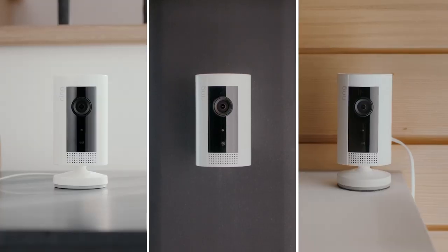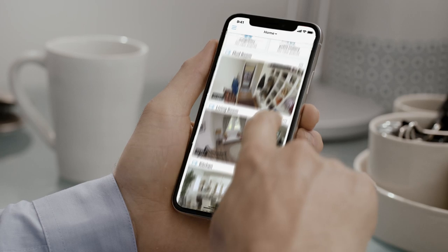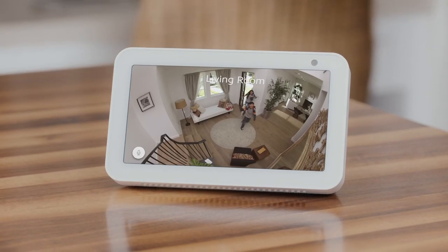Get one, two, or more IndoorCams, and monitor all of them at once from the Ring app. Or just use Alexa. Hey, kids. Hi, Dad.